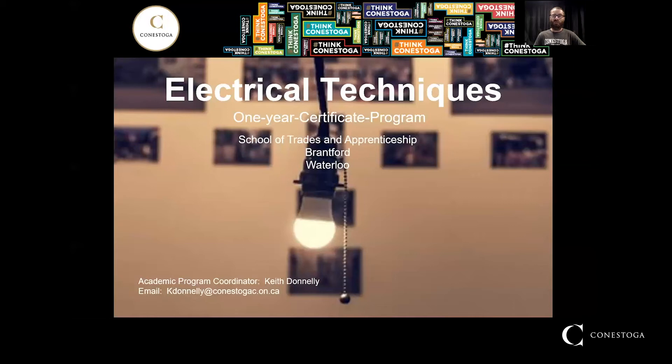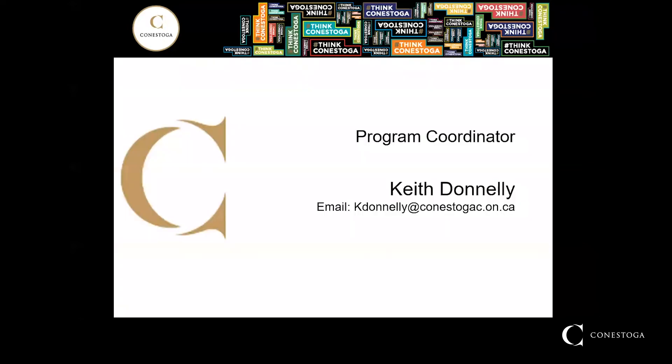This two semester program is available at both our Brantford and Waterloo campuses. If at any point you have any questions now or in the future, please reach out to our program coordinator Keith Donnelly at kdonnelly@conestogac.on.ca.